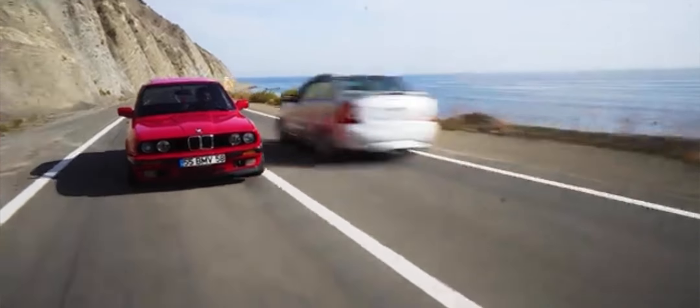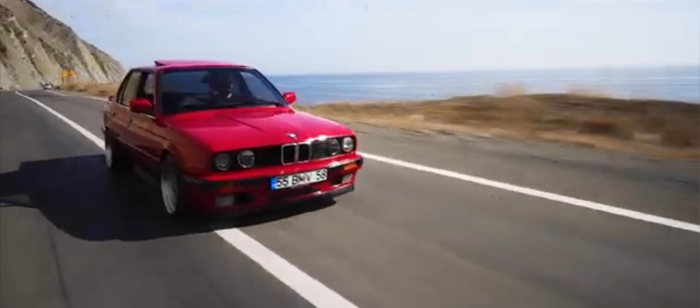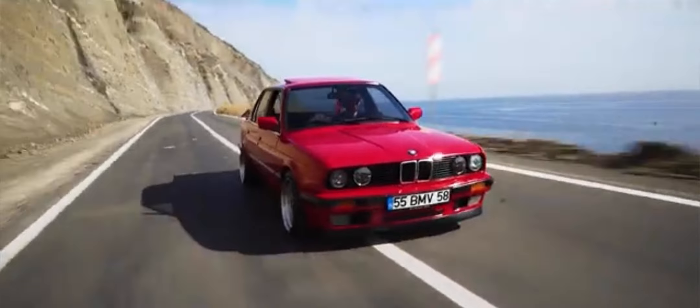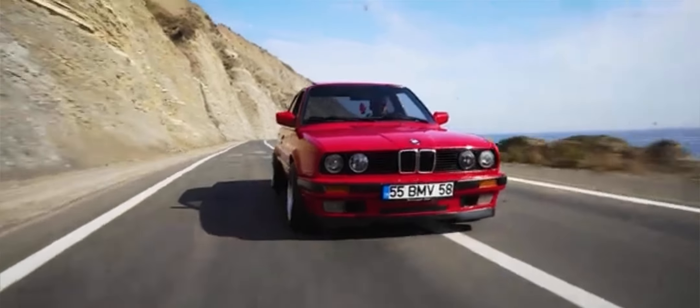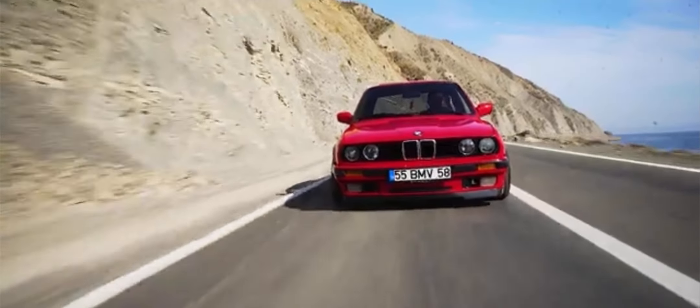In this video, we'll explore design and heritage — discovering the aggressive yet timeless design of the E30 M3, with its wide fenders, aerodynamic bodywork, and distinctive styling cues that differentiate it from the standard 3 Series.